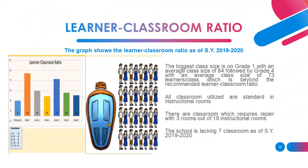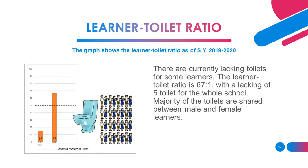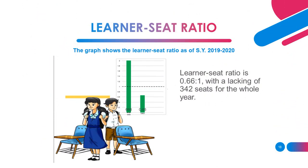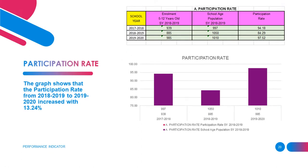This one shows the learner-teacher ratio per grade level, wherein grade 1 has the highest teacher ratio at 1 is to 42. This one is for the learner-classroom ratio, wherein the school is lacking 7 classrooms as of school year 2019 to 2020. Here you can see the learner-toilet ratio which is 67 students to 1, lacking 5 toilets for the whole school. Next is the learner-seat ratio which is 0.66 is to 1, lacking a total of 342 seats for school year 2019 to 2020. This slide talks about the participation rate that increased by 13.24% in just one school year.